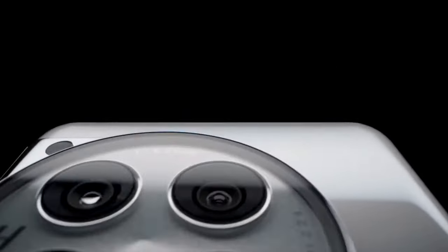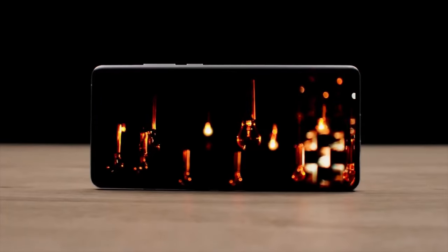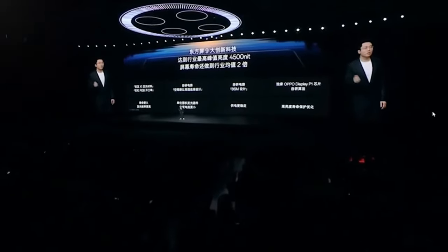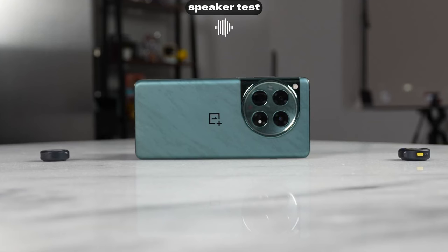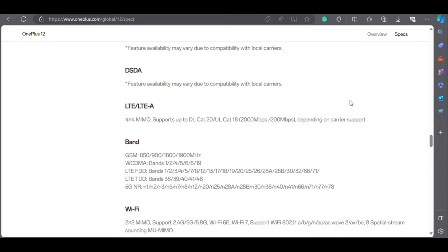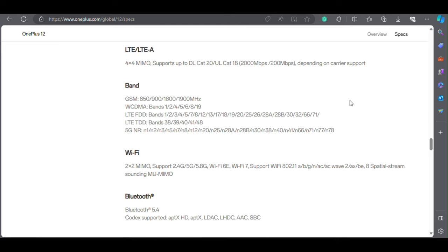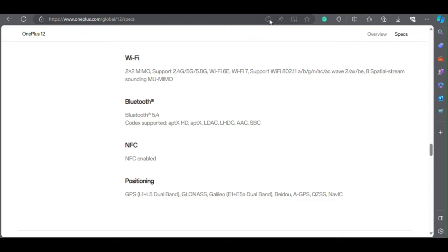The OnePlus 12 also has some additional features that make it even more appealing. It has a fingerprint scanner under the display, which is fast and reliable. It also has dual stereo speakers, which are loud and clear. Take a listen to this. It also comes with Wi-Fi 7, Bluetooth 5.4, and 5G connectivity, which means you can enjoy fast and seamless wireless communication.